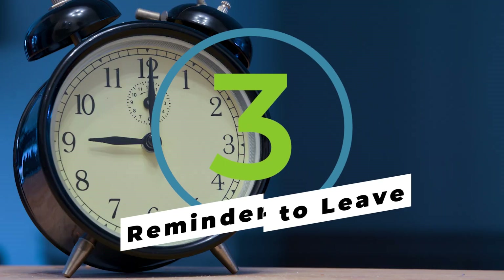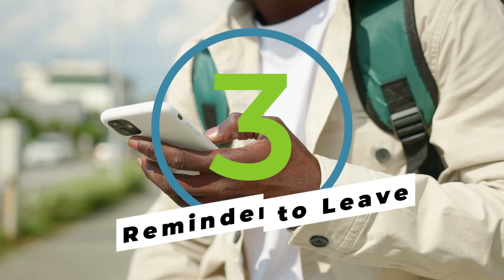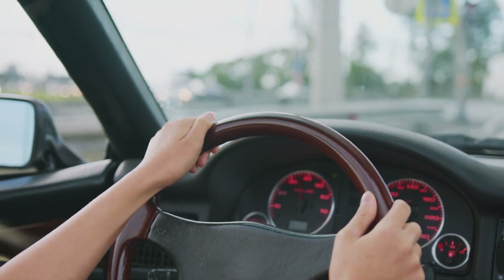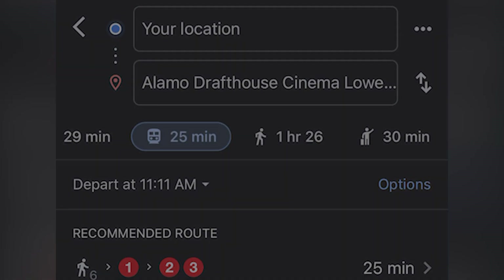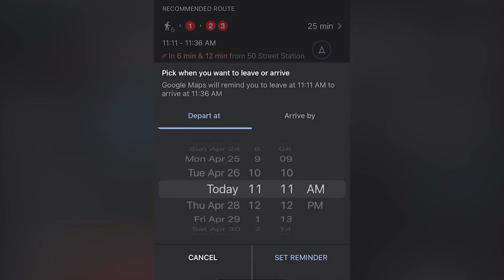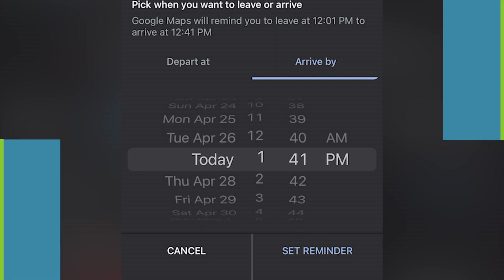Need to be somewhere at 9am sharp? Set a reminder to leave and Google will send you a notification around the time you need to head out to ensure you're on time. After you've entered your destination, tap the three dots in the top right hand corner and select set a reminder to leave. Here you can either manually select the time you wish to leave by, or set your desired arrival time and Google will adjust accordingly.